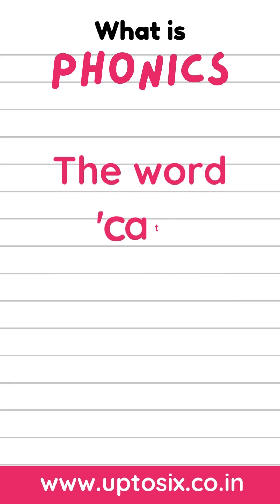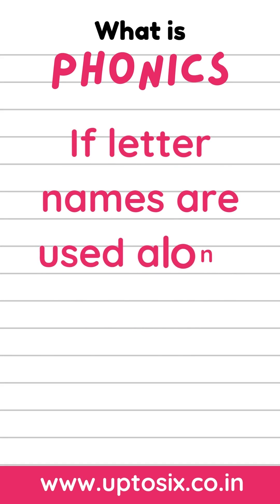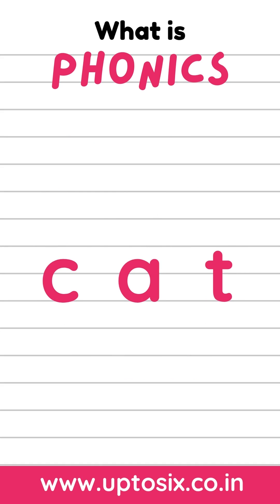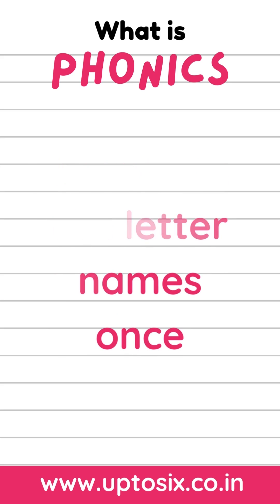If they say the letter names, they will be unable to hear the word after the sounds have been blended. However, if the letter sounds are used, the word can be heard as cat easily.